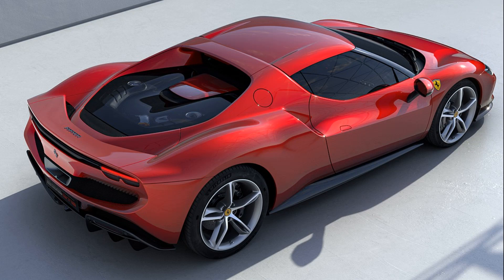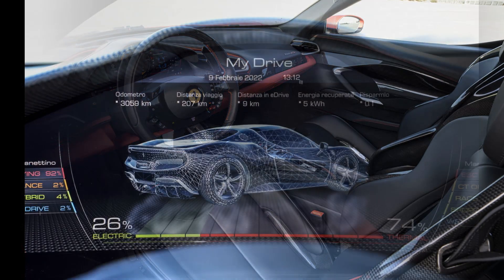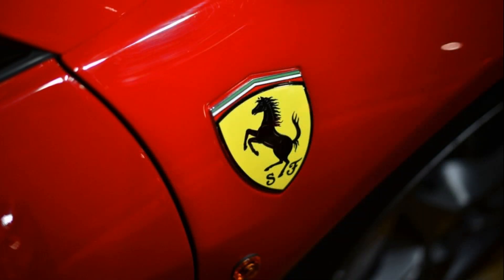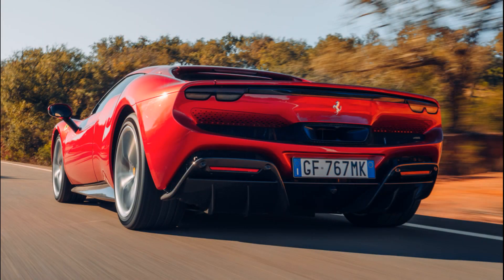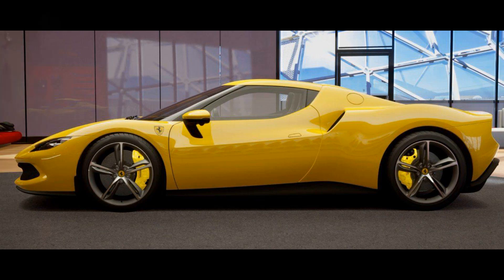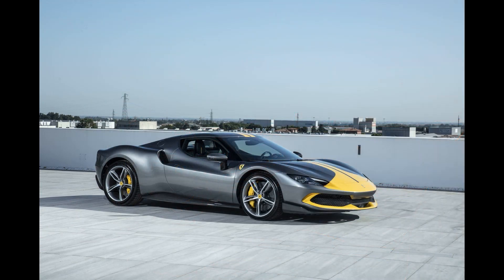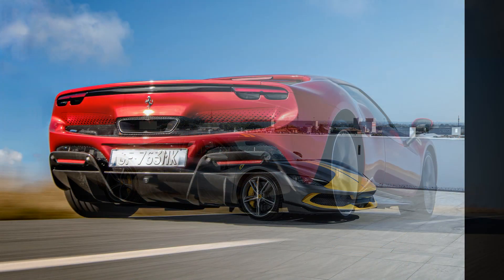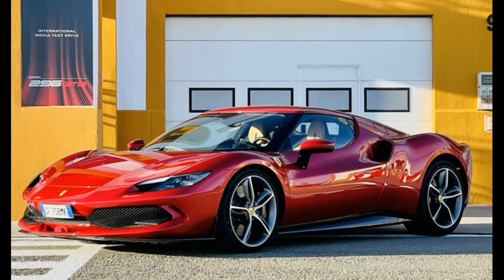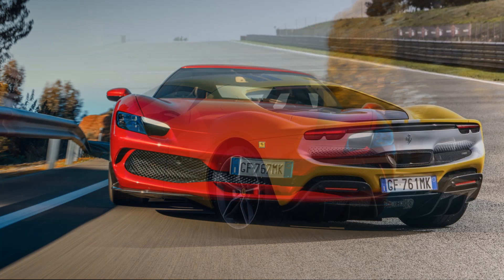A plug-in hybrid, its powertrain combines a 120-degree block-angle V6 with twin turbos and an electric drive fitted in between the engine and gearbox. The 296 can be driven in electric-only mode for short distances, to comply with use in urban zero-emission zones. Unveiled on June 24, 2021, the 296 is Ferrari's first stock model with six cylinders. Its power pack puts out a combined 830 PS (610 kW; 819 hp), giving the 296 a power-to-weight ratio of 560 hp per ton.